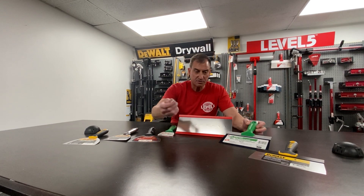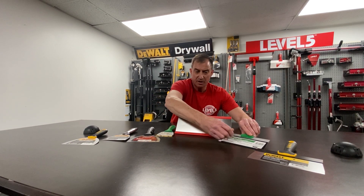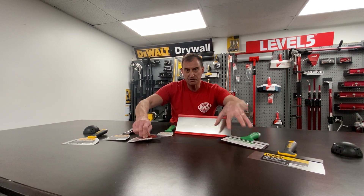Then you look at a blue steel knife — this happens to be a sheetrock blue steel knife. Blue steel has a higher carbon content. These will rust if not taken care of, but it almost has the exact same magnetism properties as a stainless steel joint knife.